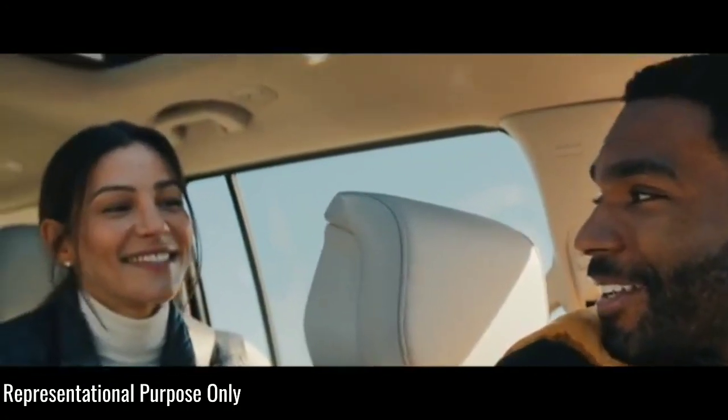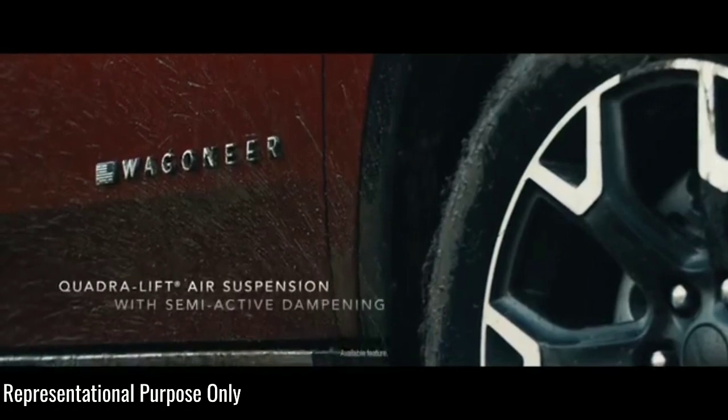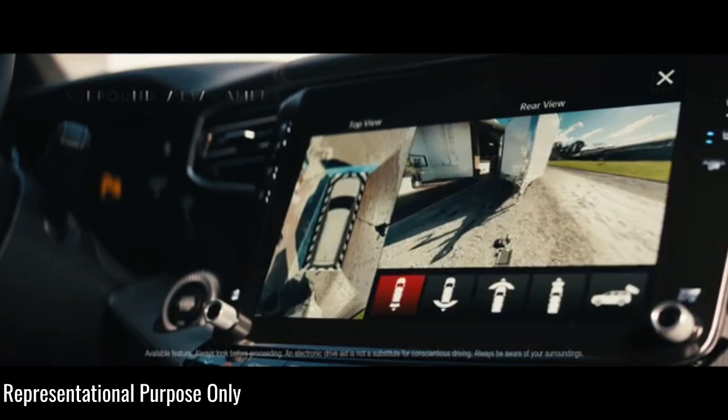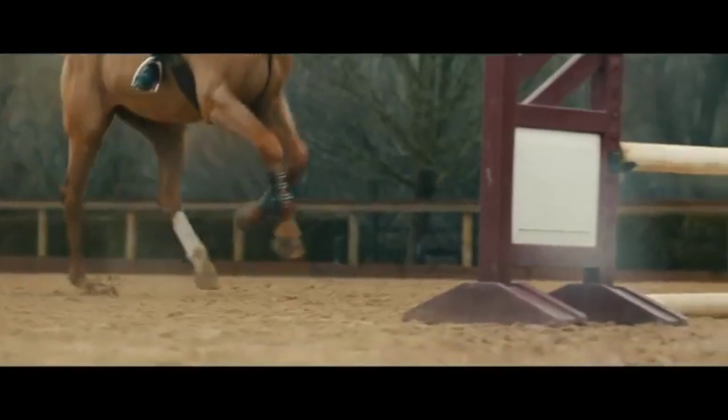Since the Wagoneer is not technically badged as a Jeep, we don't know if it will share the Trailhawk name with its lesser siblings or get its own name exclusive to the Wagoneer line. If that ends up being the case, you could be getting a first glimpse of the 2023 Wagoneer Trail Wagon. Whether you agree or disagree with my views, I'd love to read your comments.